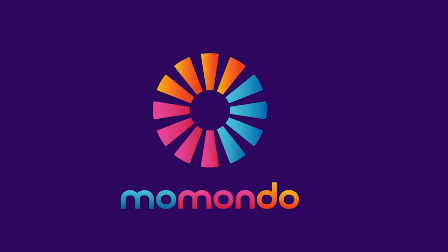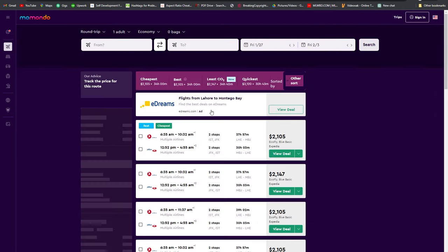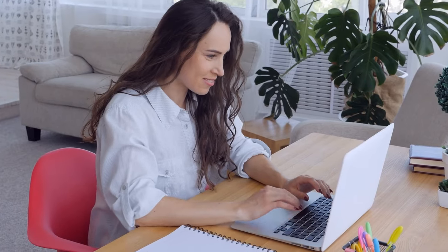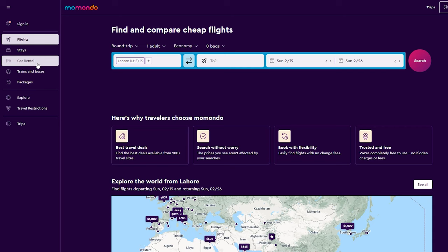While my all-time favorite website will be saved for last, the second flight search tool that I love to use is Momondo. Similar to Kayak, Momondo is a search engine that compares flight prices gathered from a ton of different websites. The best thing about Momondo, and why I usually prefer using it even over Kayak, is how easy and quickly it is to compare options.